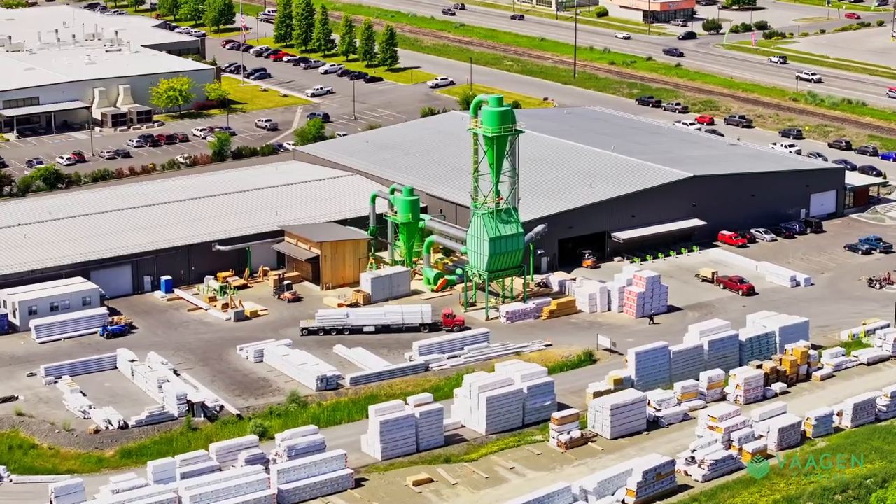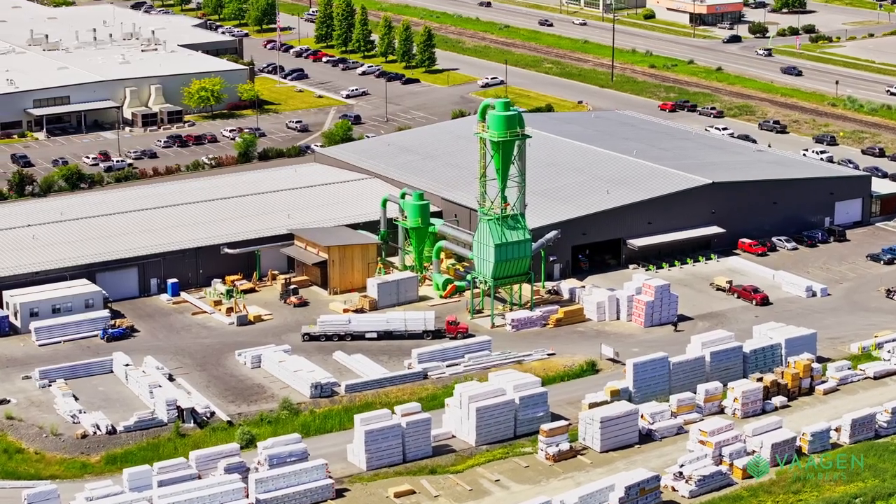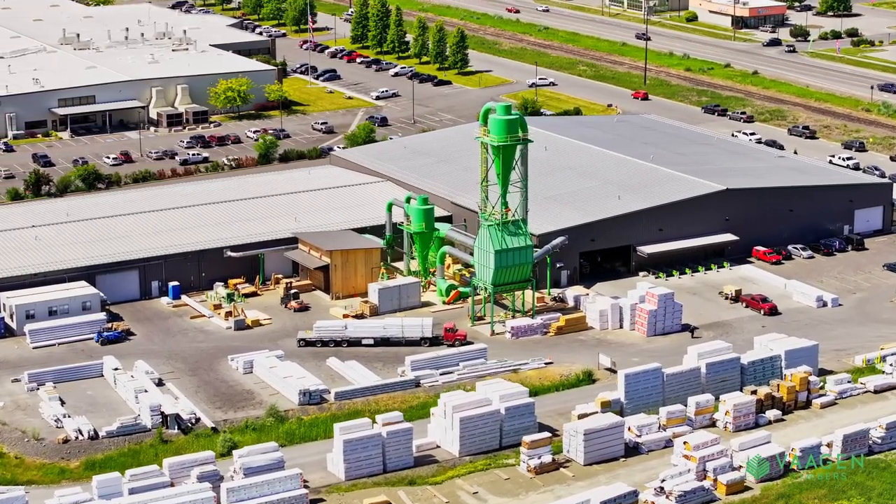We've got an upcoming project in the west on a university campus that's really interested in ponderosa pine, so we're going to be pursuing that over the next few months. Vaga Timbers is growing — we've got a growing team. Our company has over 100 employees now, most of which are right here in northeast Washington, but many are all over the country in sales, business development, and project management roles.